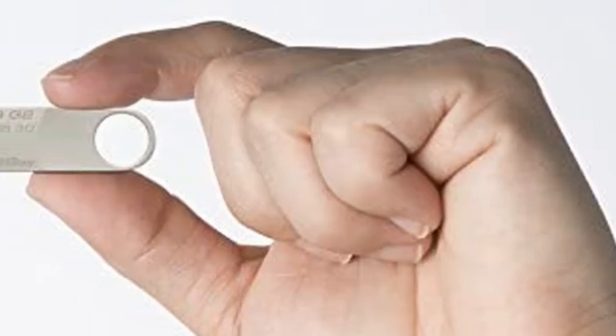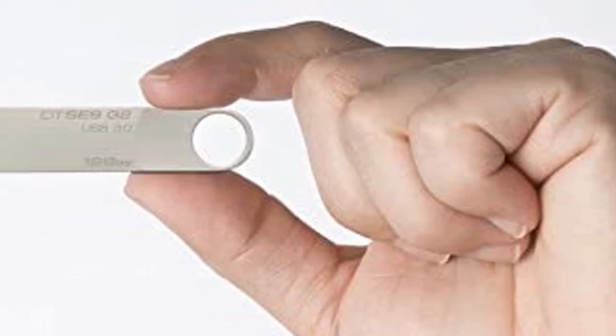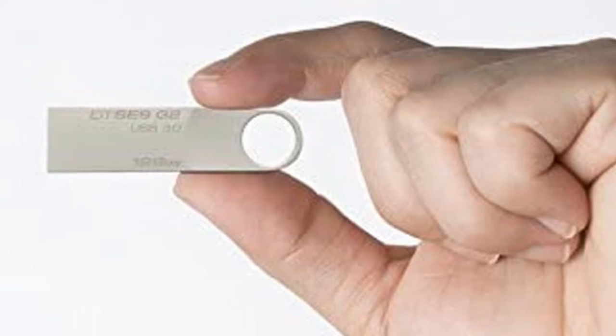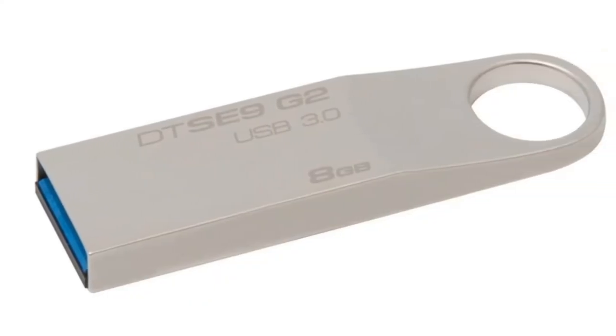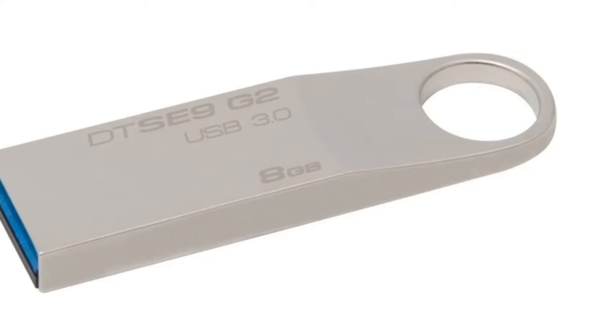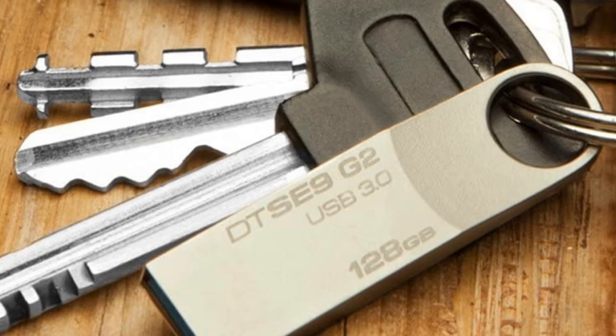With USB 3.0 technology, it can achieve write speeds of 60MB/s and read speeds of 120MB/s. That's enough to transfer small files in seconds. If you're working with a data-rich medium like video or audio, we'd recommend getting a beefier flash drive.